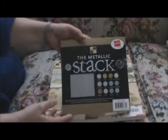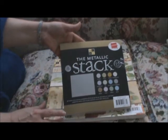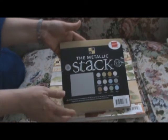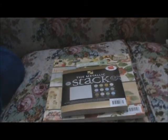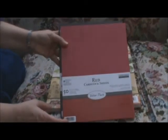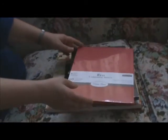Joann's has some of their 8x8 stacks on clearance for $3.97 — this is the Die Cut With a View metallic stack, which is really nice. And their value pack cardstock stacks are also on sale for $1.99, so I needed to pick up a couple colors that I was running low on.